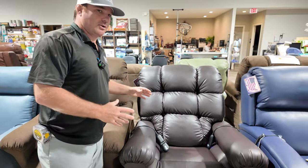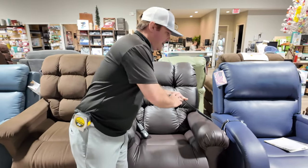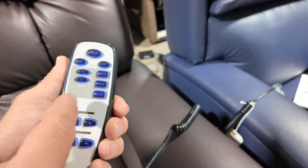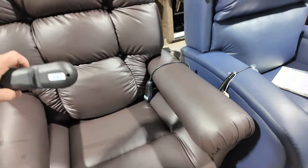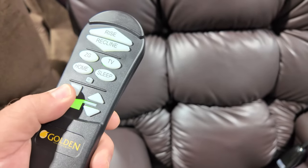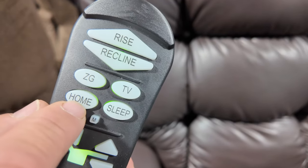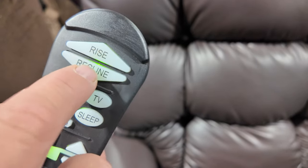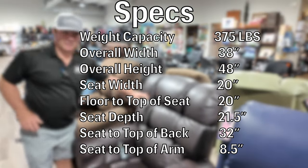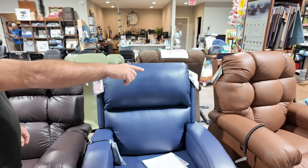If you get the AARP magazine you may have seen something called the Perfect Sleep Chair — this is essentially what the Cloud is. This one is featured with heat and vibration, which you can add to almost all Golden chairs depending on the model. This is the heat and vibration remote, and this is what we call Maxi Comfort. It's a two-motor system so you can't adjust the back and footbox separately, but you have zero gravity, TV, and sleep positions pre-programmed. This one is displayed in Breeza Coffee Bean.